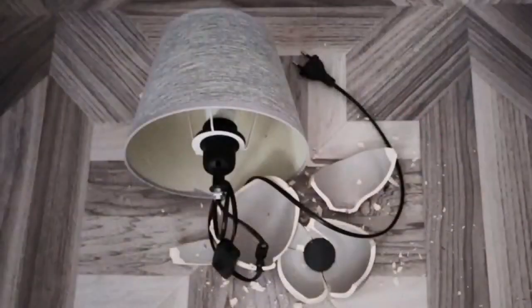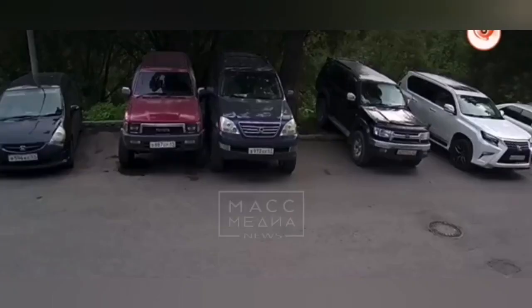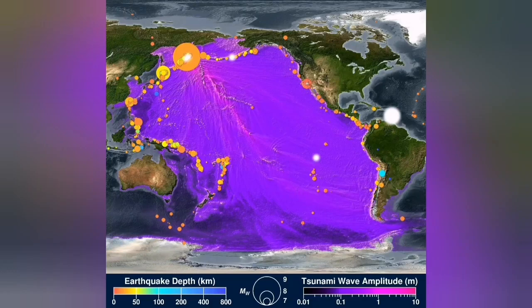The earthquakes are due to the subduction in the trench created by that. The earthquake caused some damage to properties inside homes — anything that was not well attached to the wall, for example a TV. There is also a tsunami warning across the Pacific.